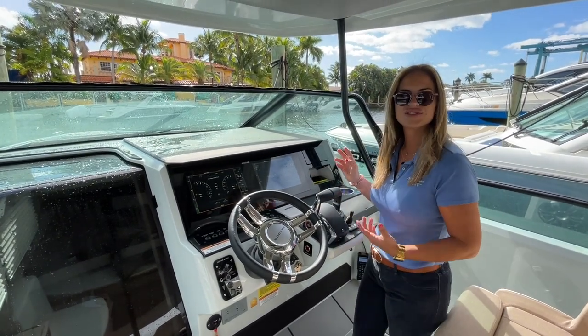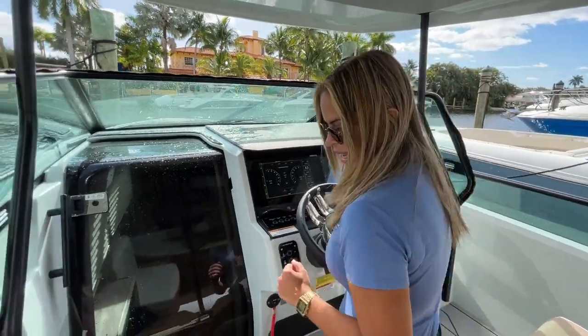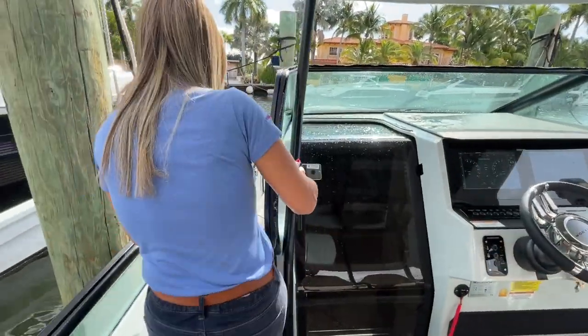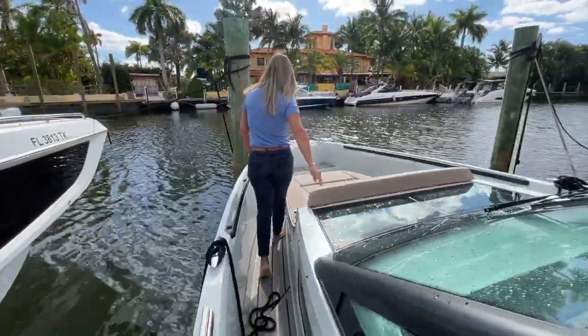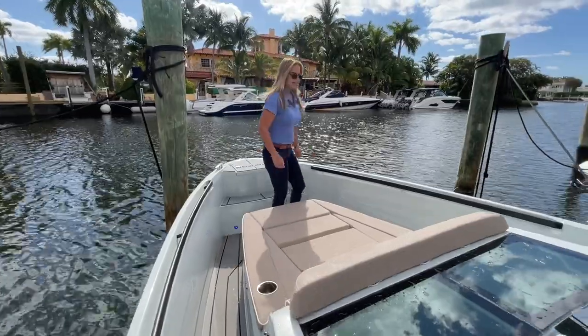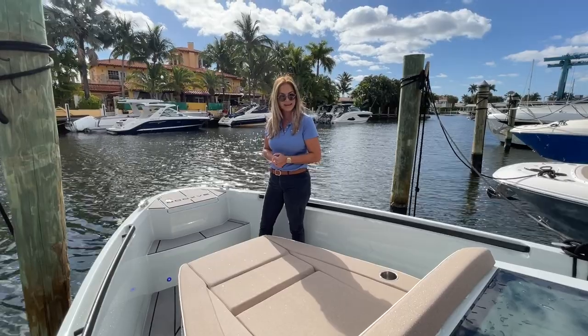There's a nice little area for your phone to stow away and charge while you're hanging out. Following me to the bow, there's a nice little lounge area with built-in cup holders, and you also have a windless anchor.